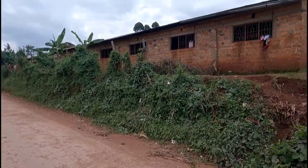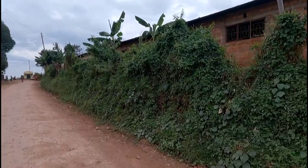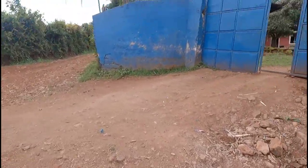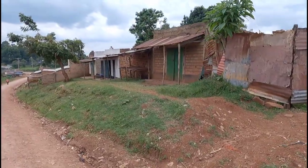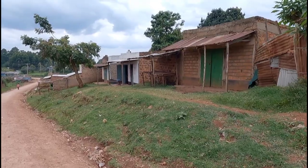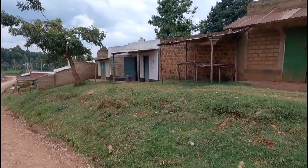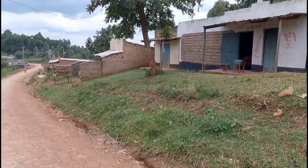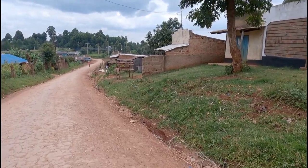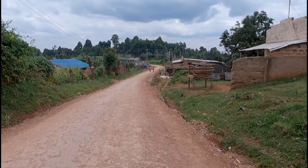So guys, this is Keboba Primary School — you can hear kids learning. This is the entrance. Here at Keboba, it's a little market — it's bigger than our place. Here you'll find many shops; some have open salons, kinyozi, and there's also a butchery. There are a lot of things — some of them may sell maize as well.